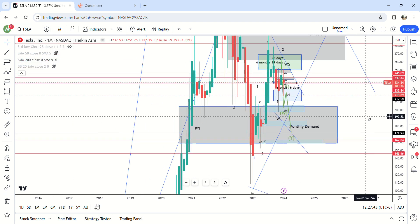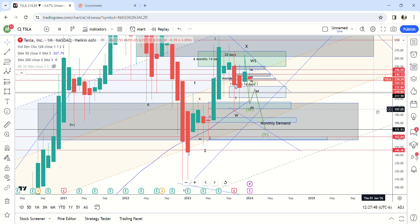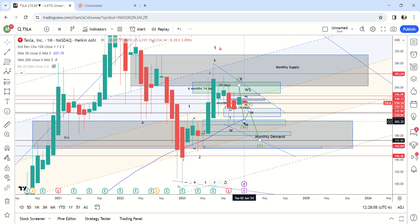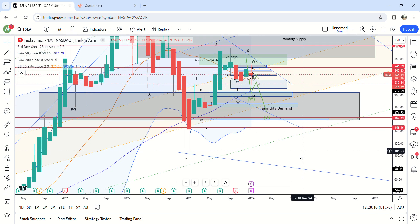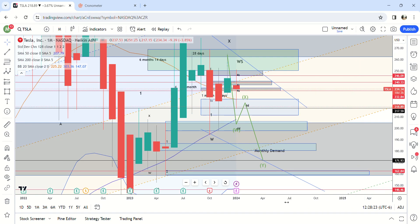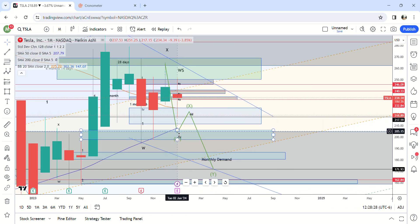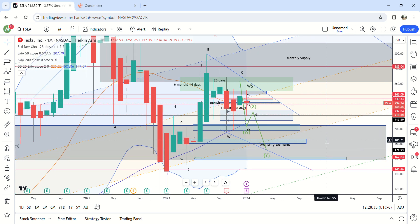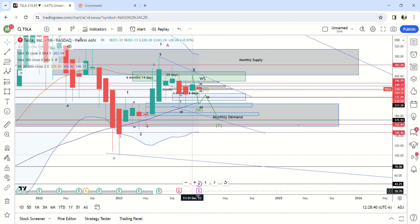Let's go to the monthly time frame real quick and just look at the moving averages. The 50 is up here at 207 — so that's another area of interest for this to fall to. I would imagine that if it comes down here to 204, we'll get a bounce above 207, close, and then come up here. The 20 is back up here at 225. So that actually works out perfectly with the monthly moving averages: 204, back up here to 225, and then down here to 172 — and that's when everyone's going to be super bearish and you're going to have to buy the dip.